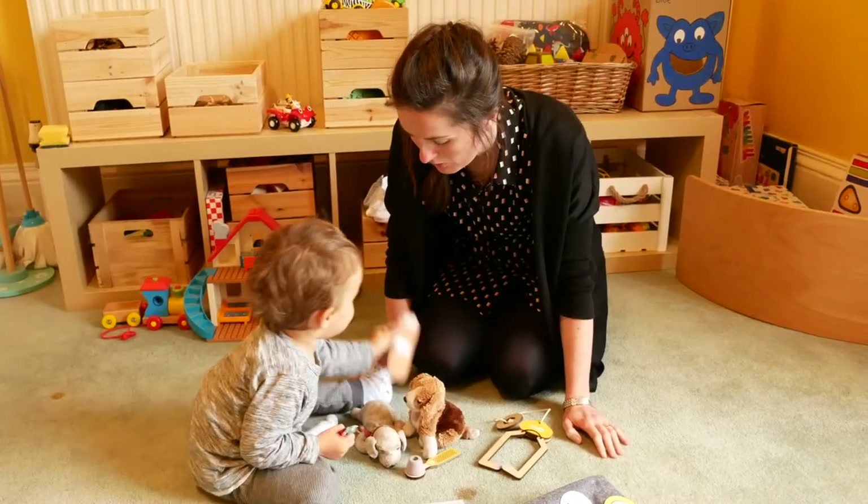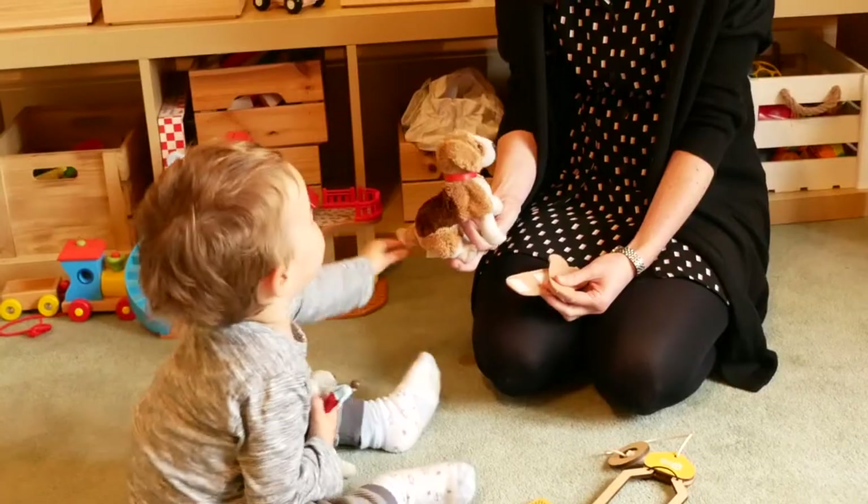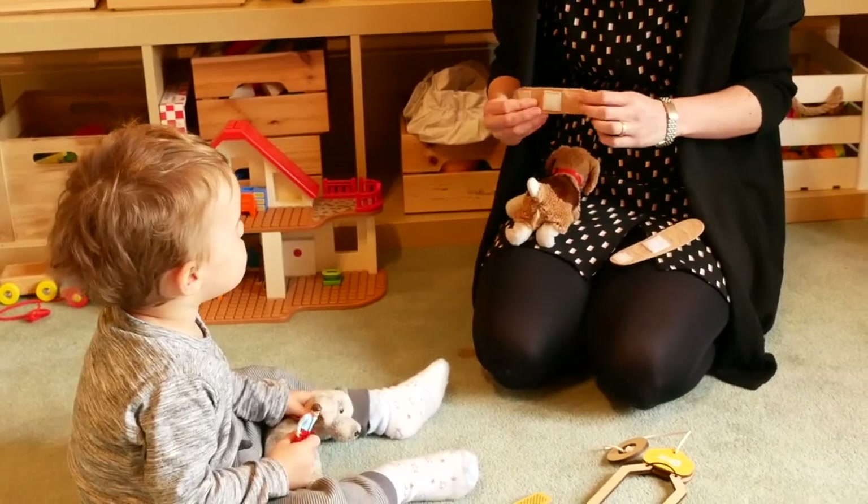Oh. What's sore? It's your tail. Oh no. Do you think I plastered right here? Yeah.